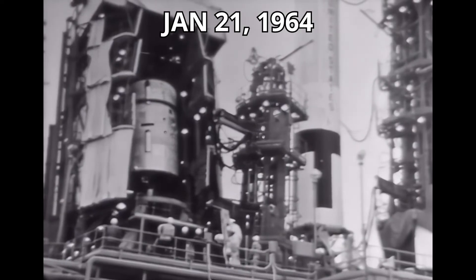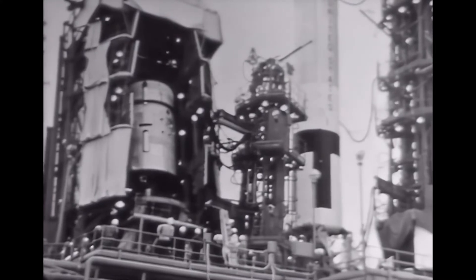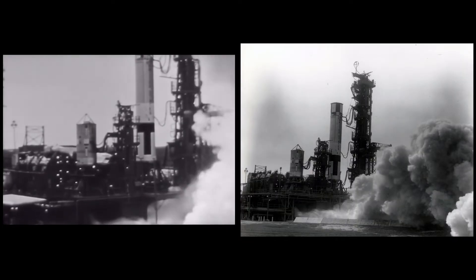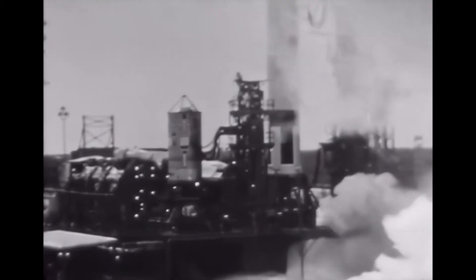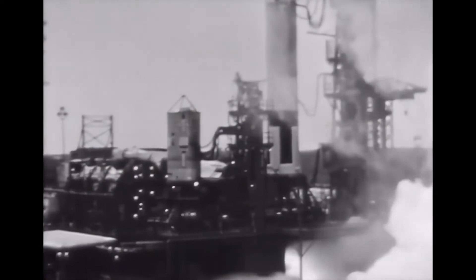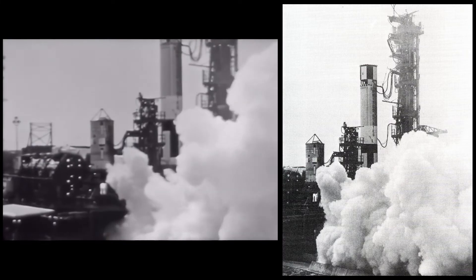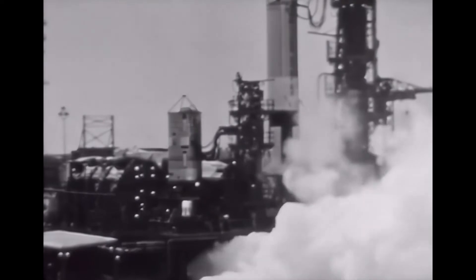On January 21st, the sequenced compatibility firing of Gemini launch vehicle number one took place at Cape Kennedy. The vehicle's two stages were mounted in a side-by-side configuration and were fired in series, each for a duration of 30 seconds. The vehicle's successful performance signaled its readiness for the launch of the first Gemini spacecraft.